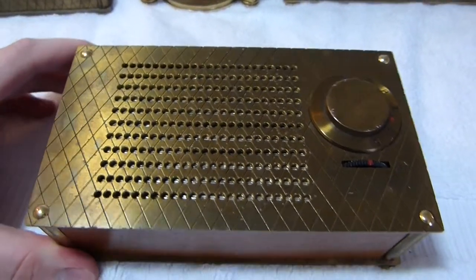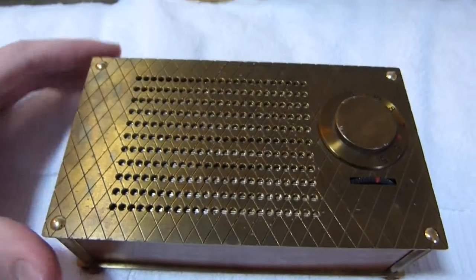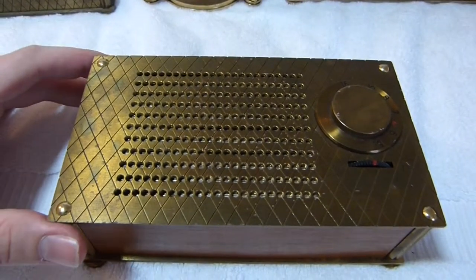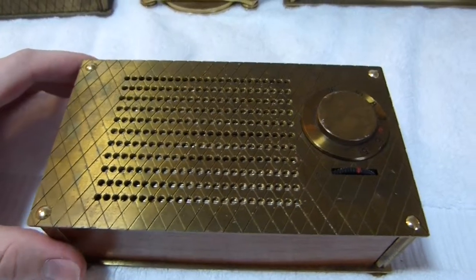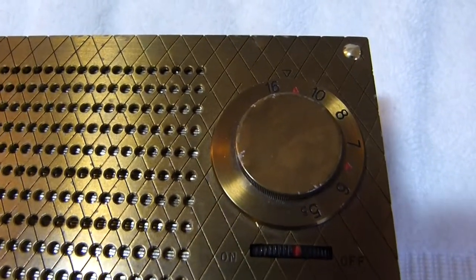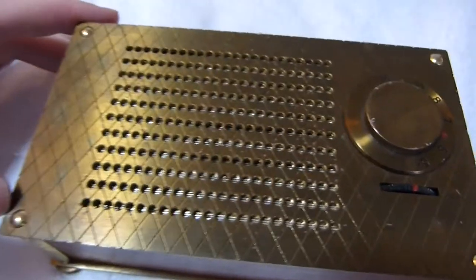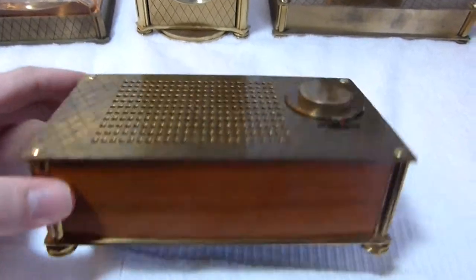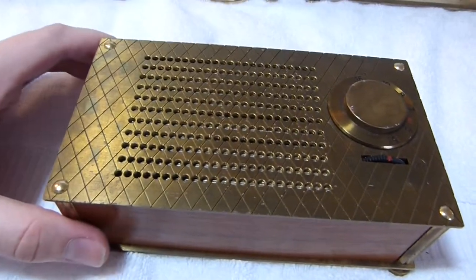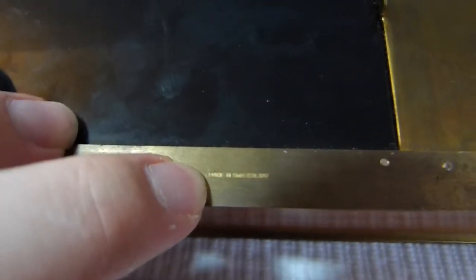This radio here is known as the Brass Raytheon, although it was sold as the Premiere, and it was intended as an executive desk radio. It was sold around Christmas of 1956 for a short time, and that was it. Inside of this set is a four transistor Raytheon chassis, but the case is Swiss made. You can see a nice little stamp there — it says made in Switzerland.